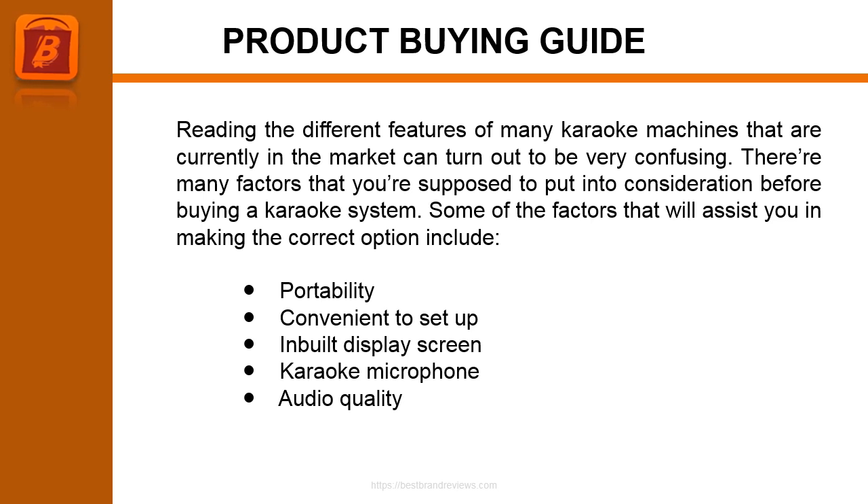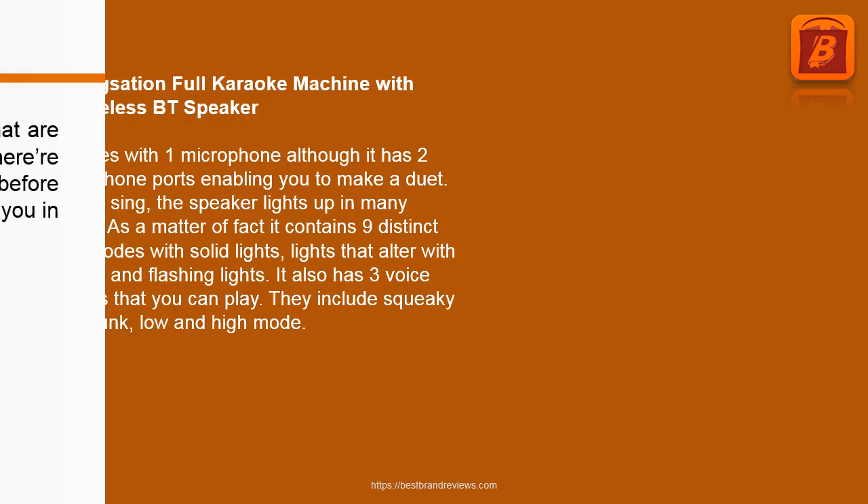There are many factors that you're supposed to put into consideration before buying a karaoke system. Some of the factors that will assist you in making the correct choice include: portability, convenient setup, inbuilt display screen, karaoke microphone, and audio quality.